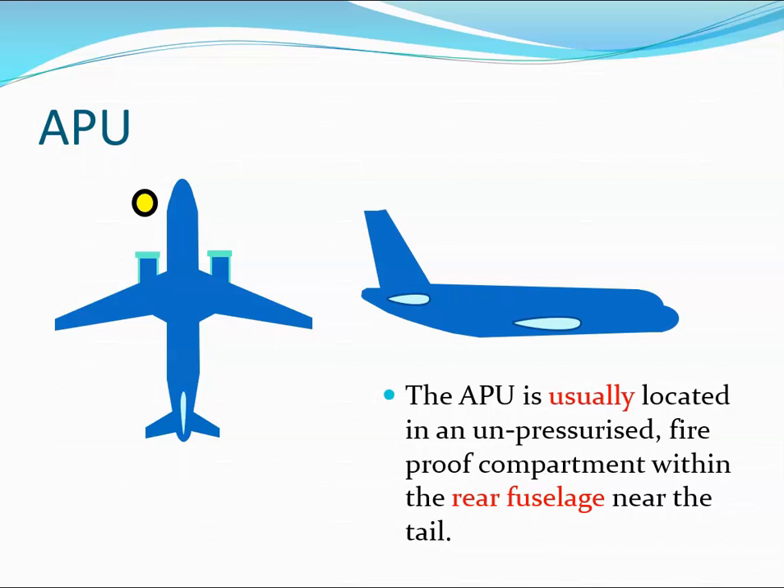The auxiliary power unit is essentially a turboshaft engine that drives one or two electrical generators and supplies pneumatic power to the aircraft. The amount of electrical power it generates is not insignificant. On the Boeing 787, there are two generators, each capable of about 225 kVAs. Assuming a power factor of one, the generators on the APU can produce about 450 kilowatts of power on the 787 — so it's a significant power source.